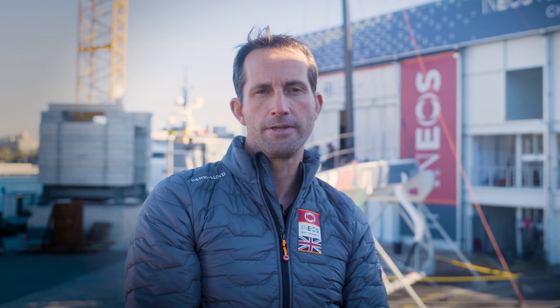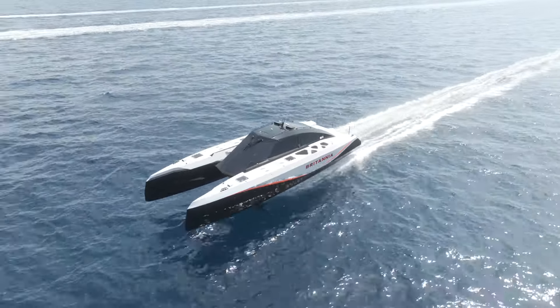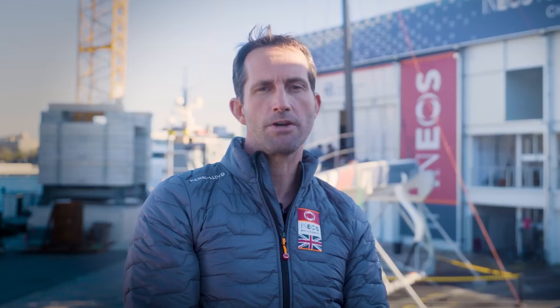The America's Cup is at the forefront of technology and the introduction of hydrogen powered chase boats is an innovation that could have far reaching positive consequences for the future of the marine industry. The power of technology will help solve the biggest issue our planet is facing and Ineos Britannia are proud to be a part of that solution.